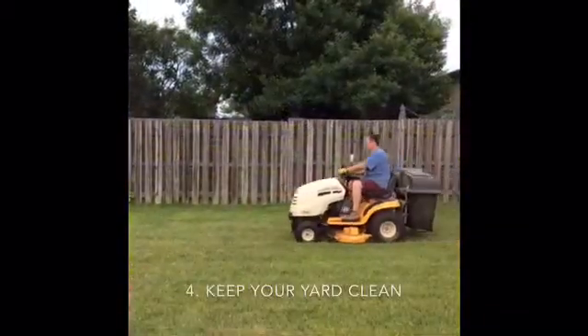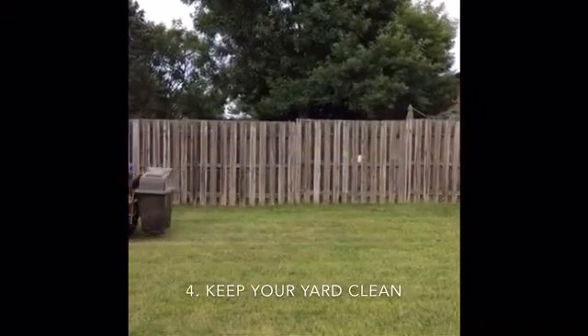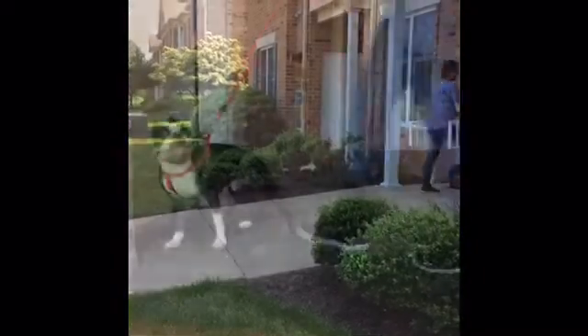And keep your yard clean. Mow lawns, clear brush, and remove leaf litter regularly. Try to shower within two hours after being outside, and make sure to check your entire body for ticks.